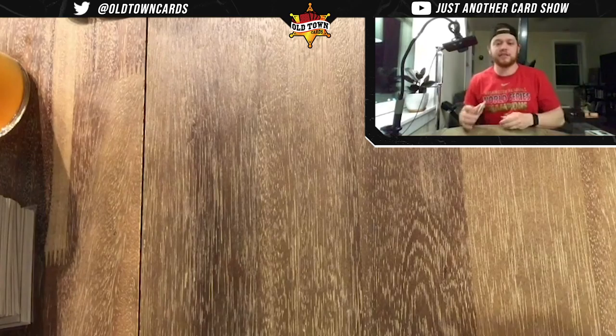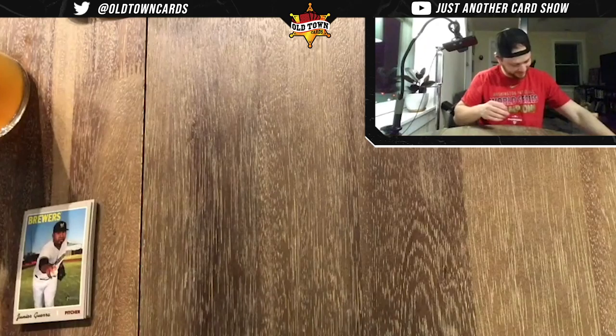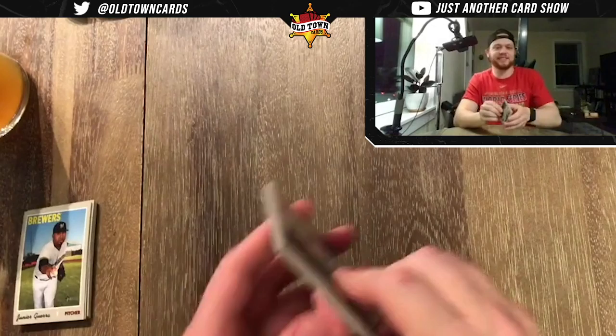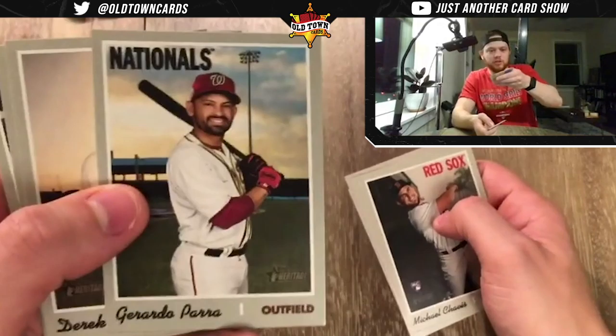JR Guerra, Alex Verdugo, Ryan Brazier, Nate Lowe, Brendan Rogers, Alex Jackson, Brett Anderson, Eduardo Escobar, Jake Marisnick. That hot box was fun — but this one doesn't look like another. Just a purple. Michael Chavis — nice card. Clay Buchholz — one weird looking dude. Max Moroff, John Duplantier, Louis Sesa.